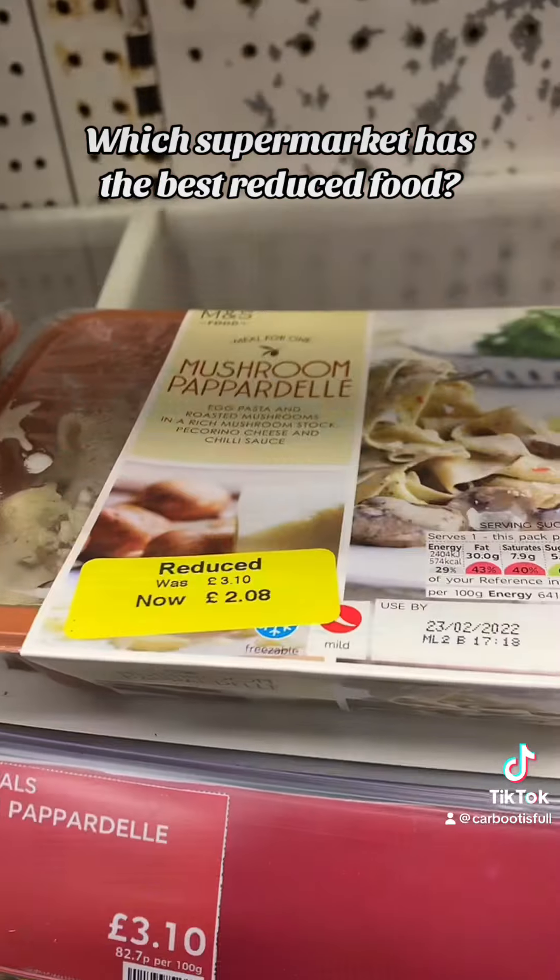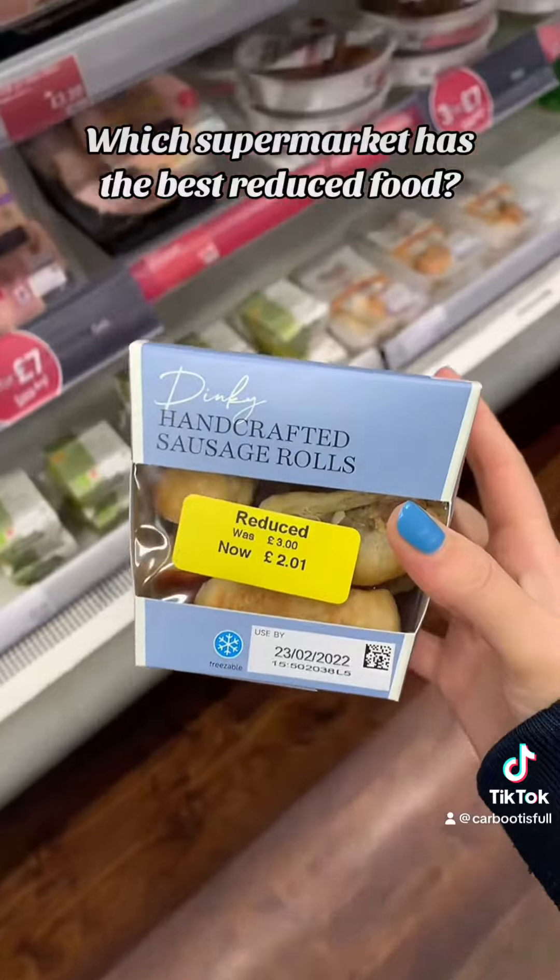On to M&S last. Now, as we know, this is quality food. Not big reductions, but I do think the food will be tastier.